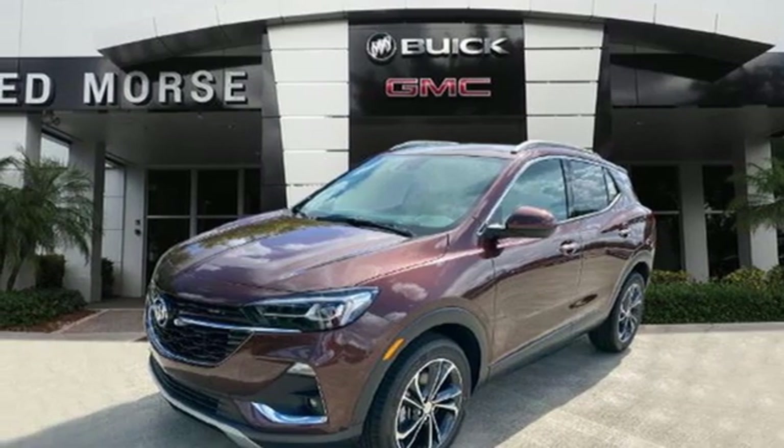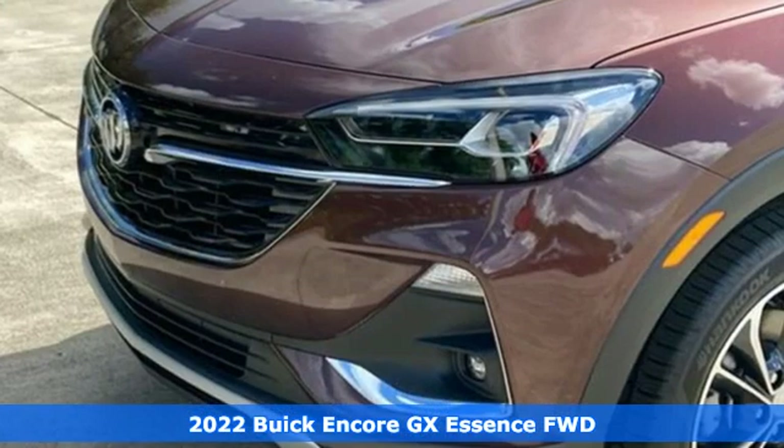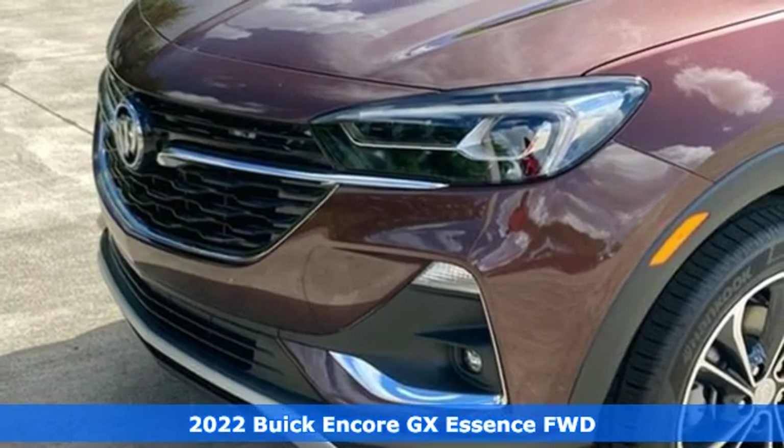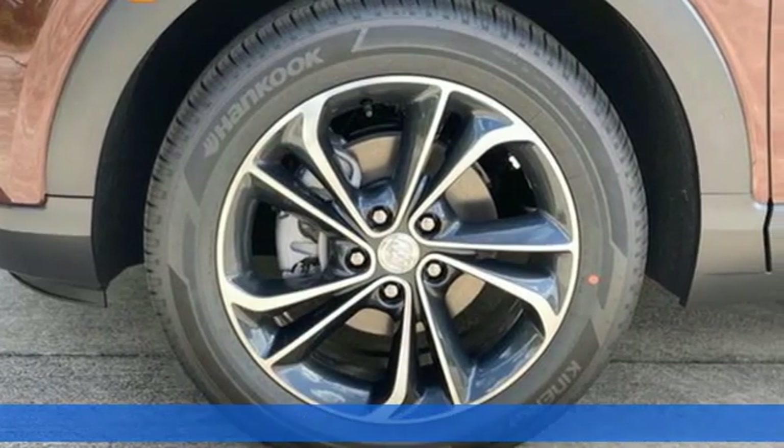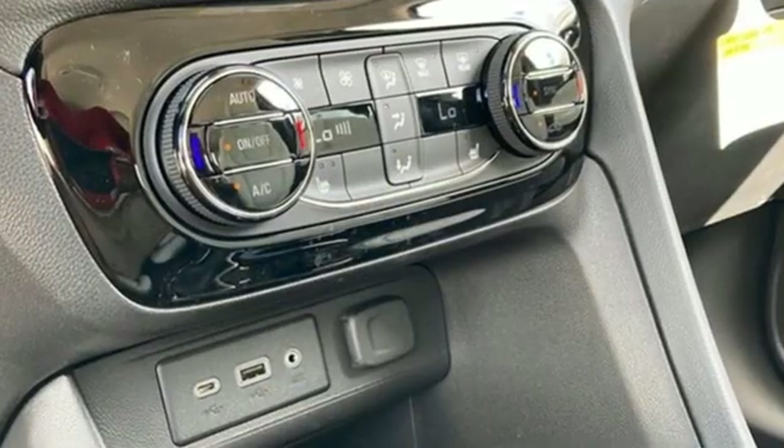Here's a new 2022 Buick Encore GX. When outstanding performance demands an Encore, step into the GX. And with features like these, every drive is a pleasure.